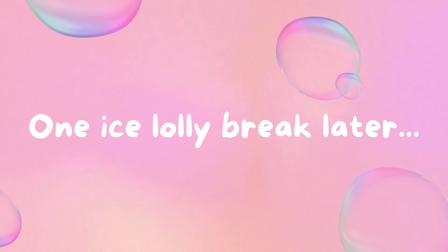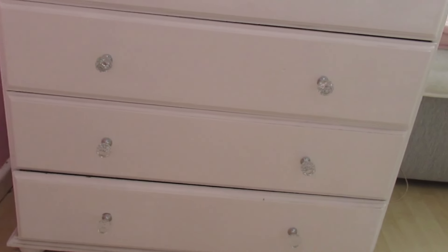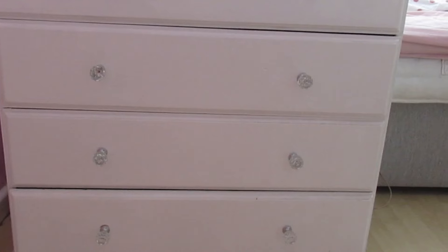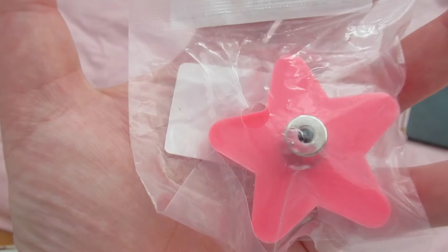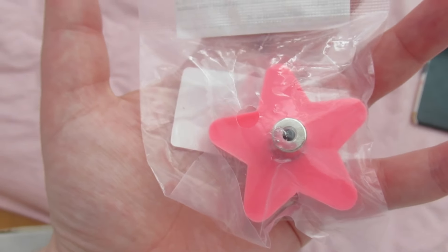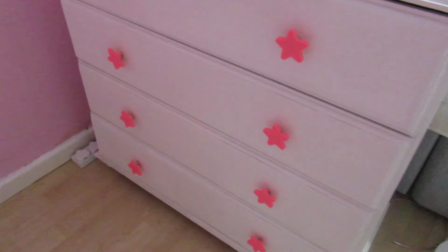After that I took an ice lolly break — I was so tired. But there was one thing left to do, and that was change the handles on my chest of drawers. The ones I had are cute but they're just not my sort of style, and as you can tell they were coming away anyway. So I got these cute little pink star ones. These came off pretty easily — I didn't even really need the screwdriver. And away we go. There's a few of them done, and that's all of them.